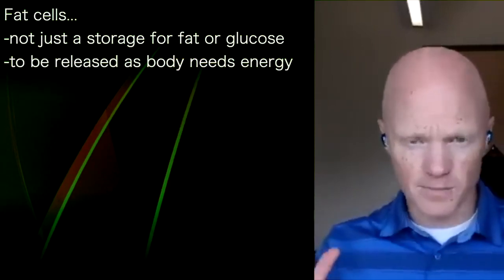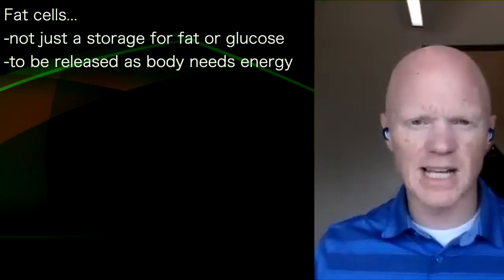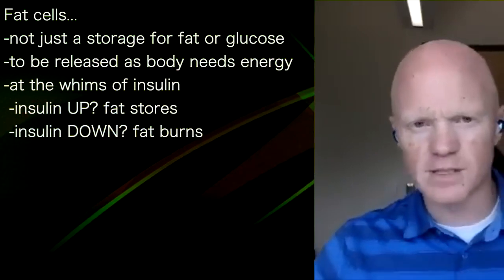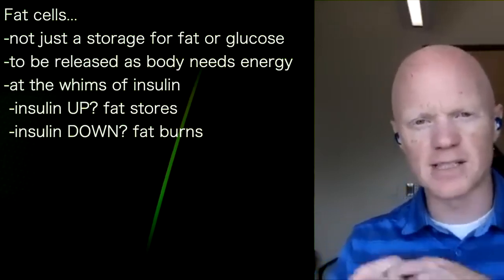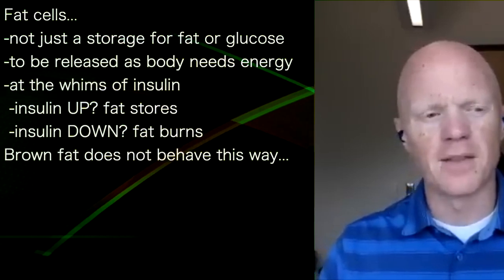That is true — that is how typical body fat kind of acts, just like I described. But it is totally at the whims of insulin: when insulin is up, the fat cell is pulling in energy to store; when insulin is down, it is giving up its energy to be used.